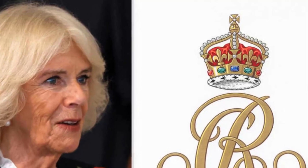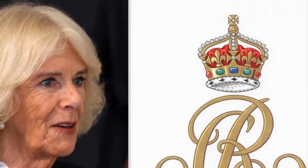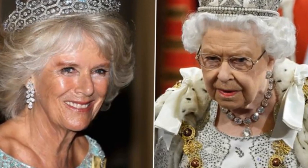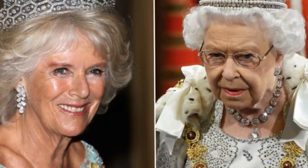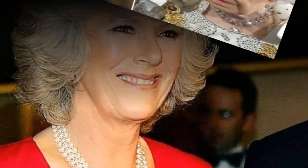This evening, Buckingham Palace released Camilla's monogram, which will be used on all of her personal correspondence, greeting cards, and gifts. A former Benedictine monk collaborated with its creation. The Queen Consort Camilla's new cipher has been made public by Buckingham Palace. This is anticipated to be seen in public for the first time on Thursday, when it is displayed on the cross she will erect at the Field of Remembrance at Westminster Abbey.